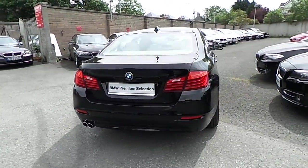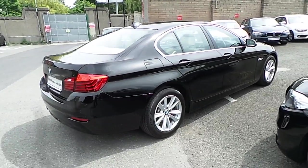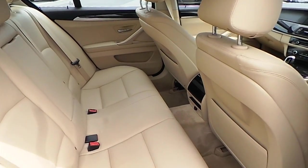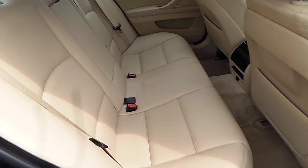This car can be viewed at our showrooms at Murphy & Gun, Milltown, Dublin 6. Now let's take a look at the interior. This car comes with a two-year BMW premium select warranty and finance is available from Murphy & Gun on request.